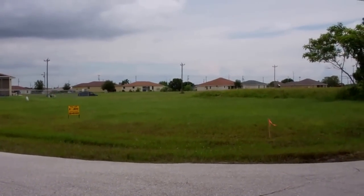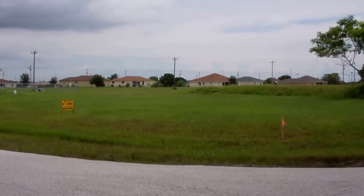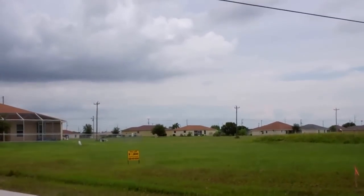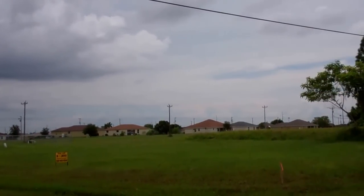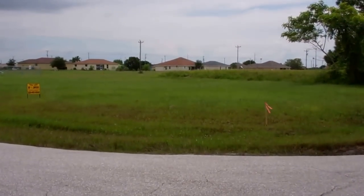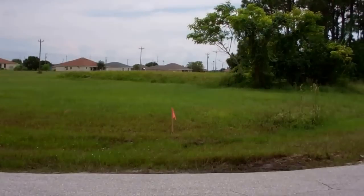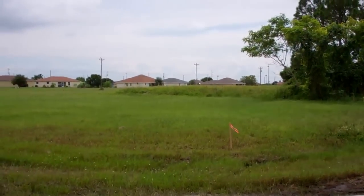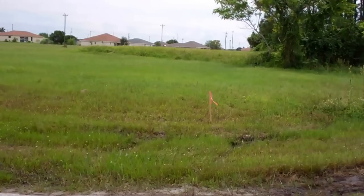Hi everyone, this is Joe with Terra Trust. Today I'm in beautiful Cape Coral, Florida at 1101 Northwest 16th Place, Cape Coral, Florida 33993. This is a beautiful oversized corner lot — it's 85 by 125.